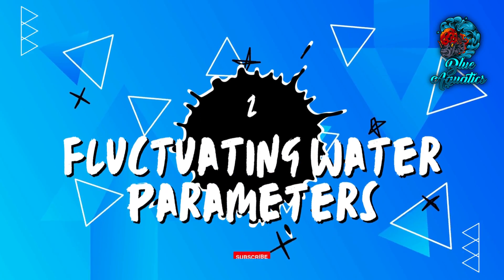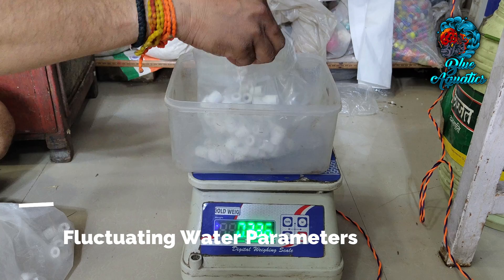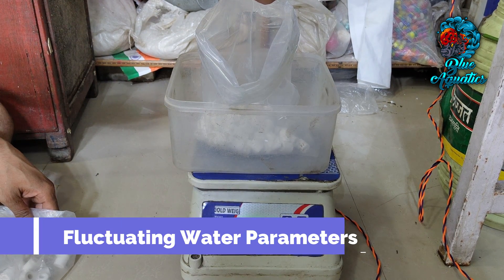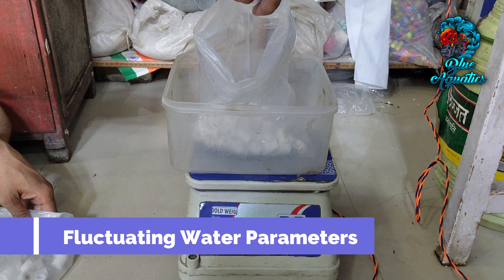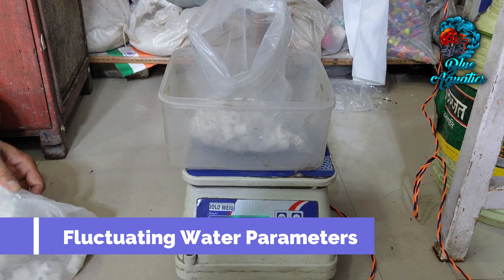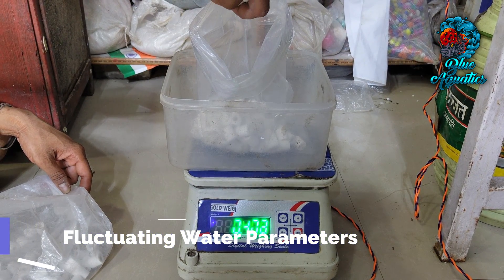Inadequate waste breakdown can also result in fluctuating water parameters. These erratic fluctuations contribute to stress among your fish and open the door to a host of health-related concerns.